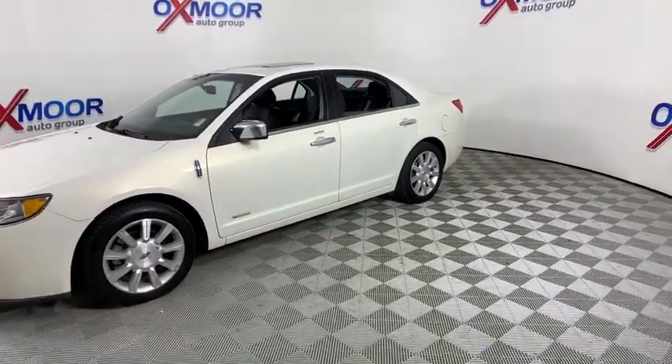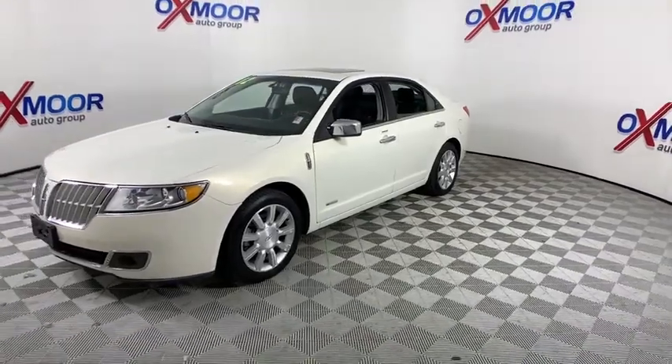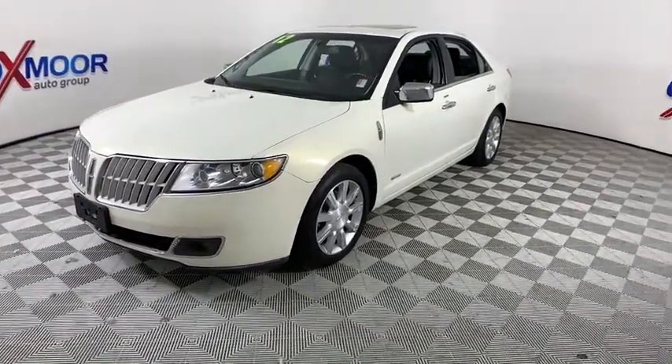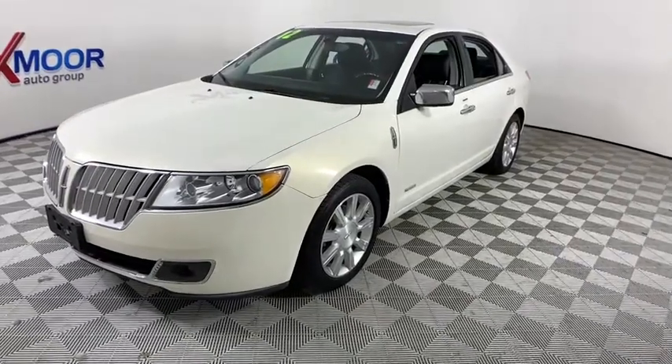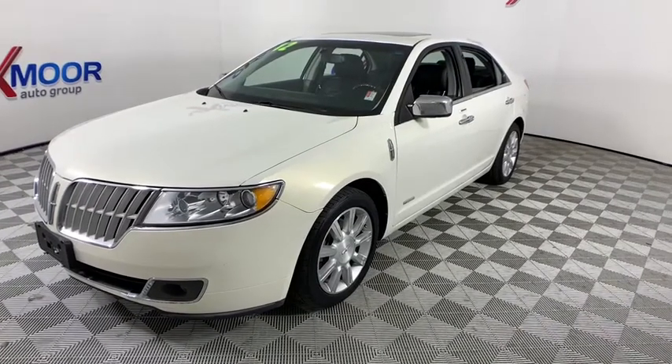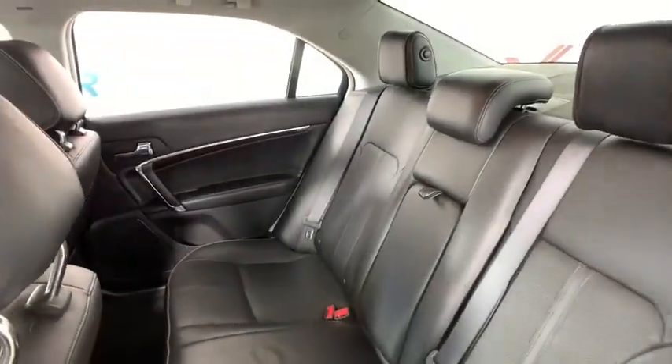Add that to the clean, modern interior with standard features including rich leather, exotic wood and a sophisticated assistant that responds to the sound of your voice, and you'll see the MKZ offers a new dimension of luxury. This vehicle has less than 95,000 miles.